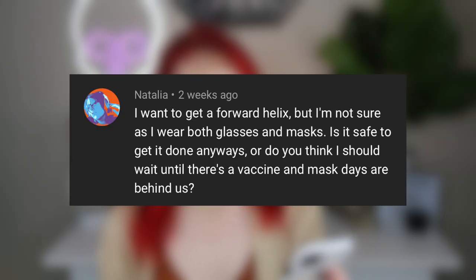Natalia asks: I want to get a forward helix but I'm not sure because I wear both glasses and masks — is it safe? I have a forward helix and I wear glasses. I also wear masks, as everyone should. I haven't noticed too much of an issue. Yes, sometimes the mask will get caught on it, but I'm more aware of it so I just take the mask off slowly. Once the mask and glasses are on, it never bothers it. It's more about taking the mask off than putting it on. Glasses I've never had an issue with. Go ahead and get it done — just be careful and aware.